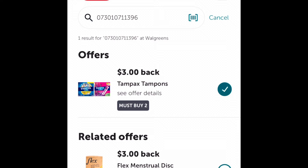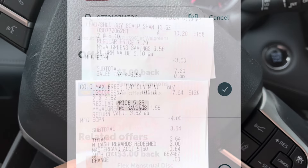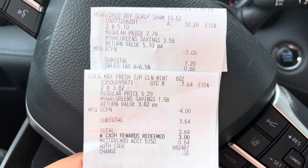There it is — $3 off of two, so $3 if you buy two, pretty much the same as the Always deal. If you guys are not using Ibotta, you can use the link below to sign up so you can get more cash back.